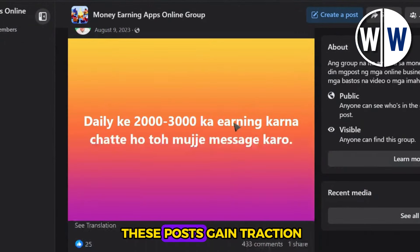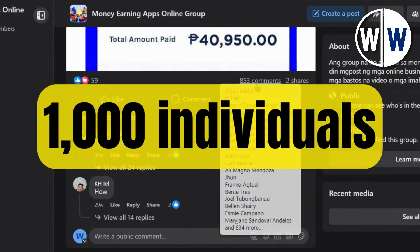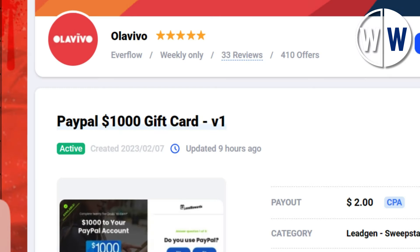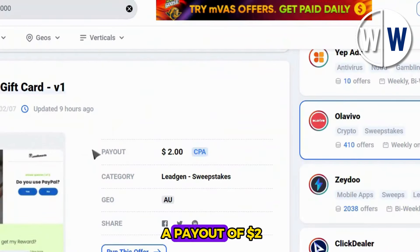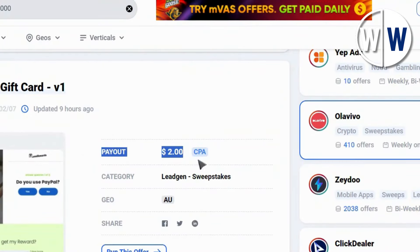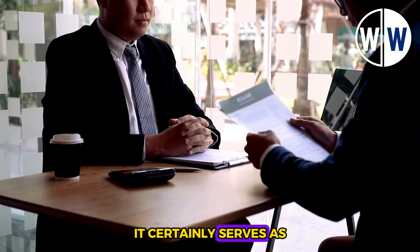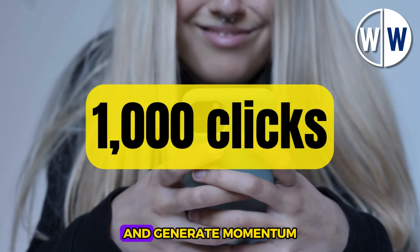If just three of these posts gained traction within these groups, you could potentially attract 1,000 individuals to click on your link, submit their email for a chance to win a $1,000 PayPal gift card, and consequently earn you a payout of $2 per email. While this approach may not be the ultimate solution, it certainly serves as an effective starting point to secure your initial 1,000 clicks and generate momentum.